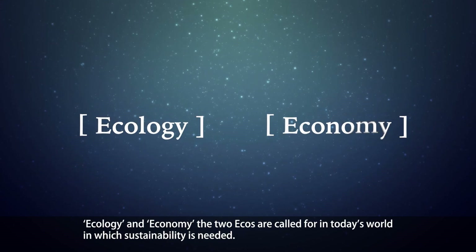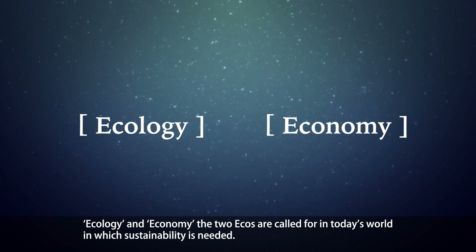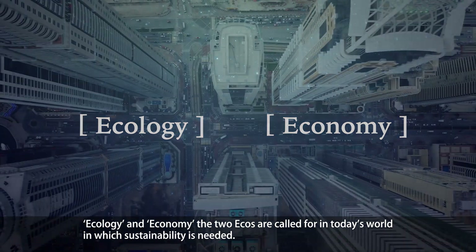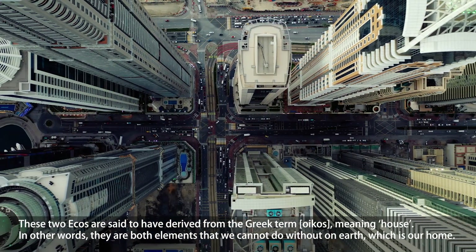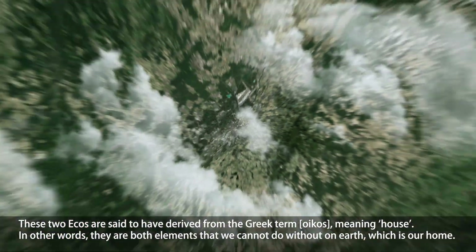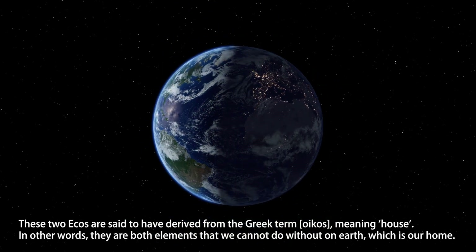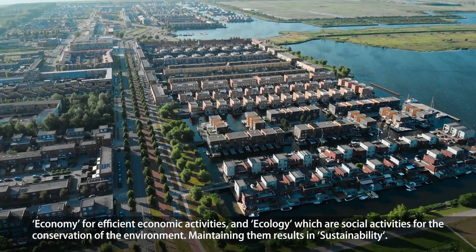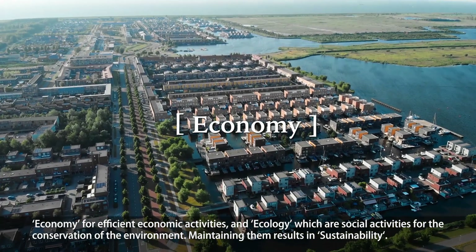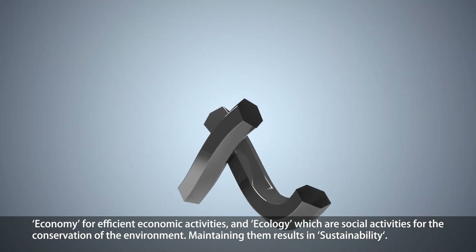Ecology and Economy — the two ecos — are called for in today's world, in which sustainability is needed. These two ecos are said to have derived from the Greek term oikos, meaning house. In other words, they are both elements we cannot do without on Earth, which is our home. Economy for efficient economic activities, and Ecology for social activities for the conservation of the environment. Maintaining them results in sustainability.